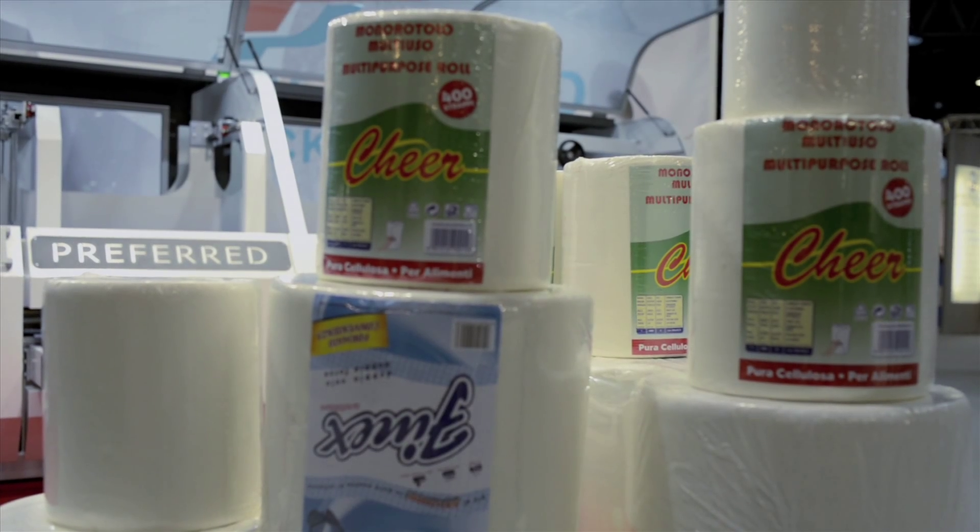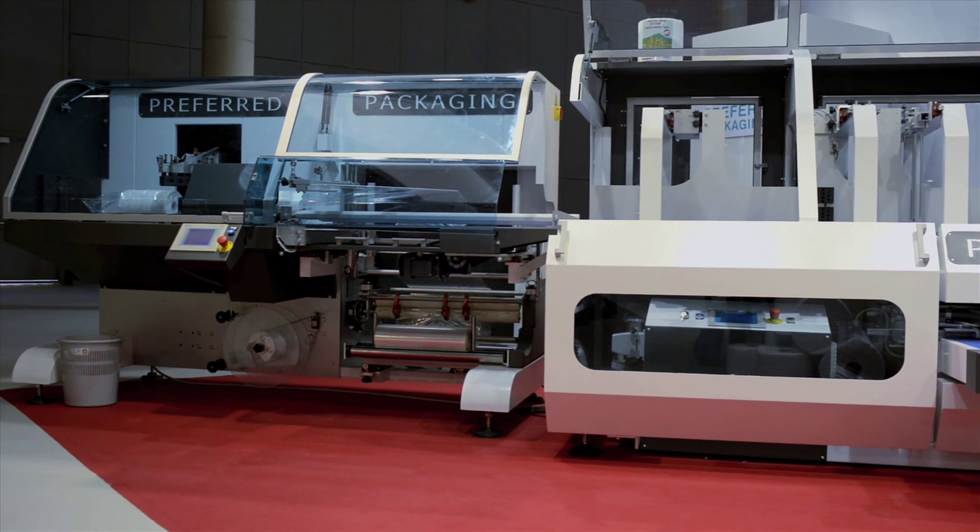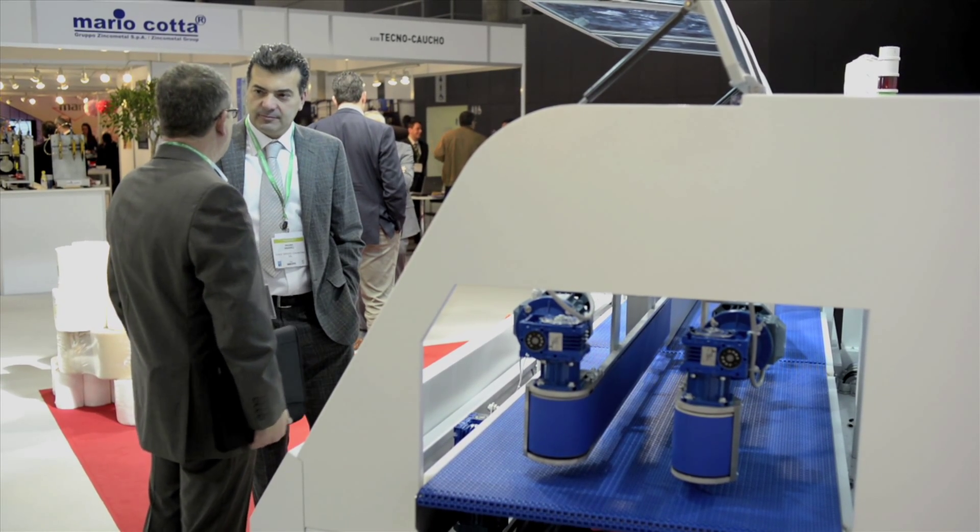Preferred Packaging: world leadership in the packaging shrink-wrapping industry, as presented at this Tissue World exhibition.